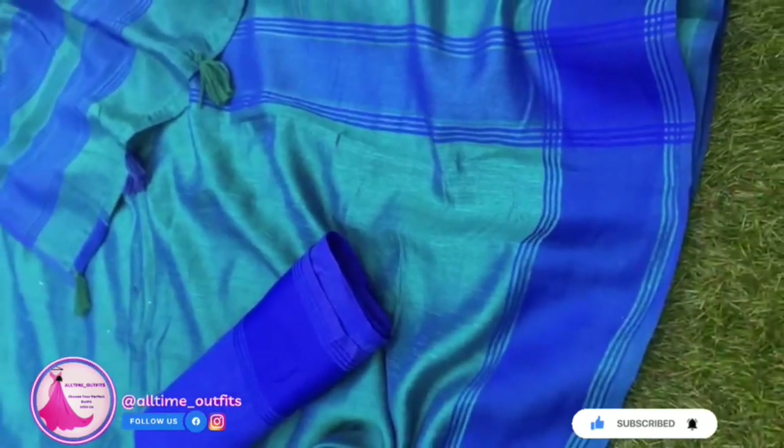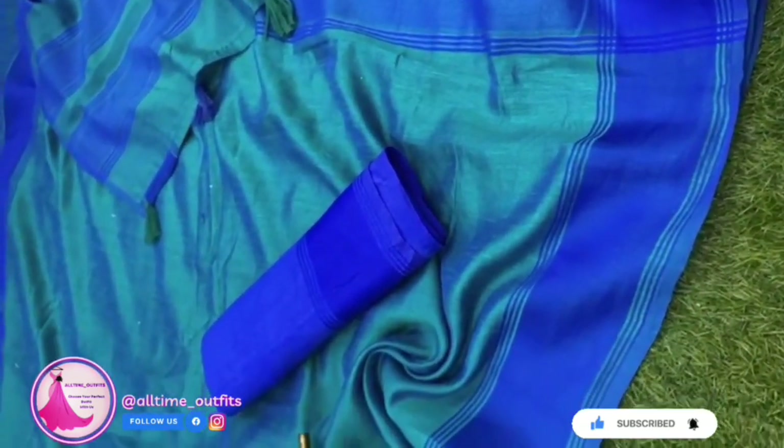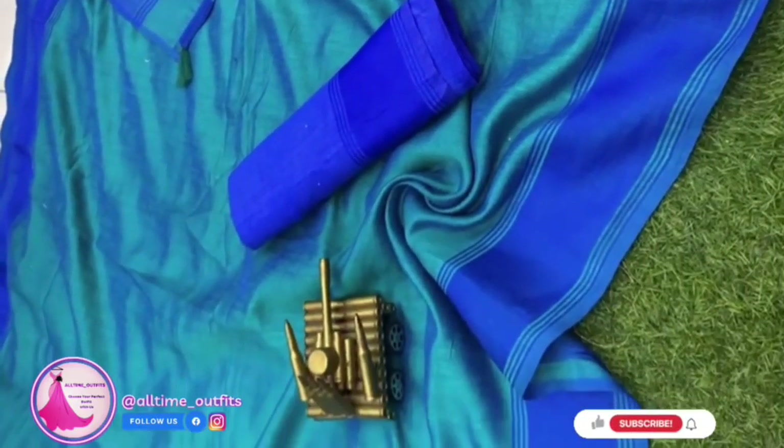The matching blouse, also made from Yana Silk, perfectly complements the saree, creating a cohesive and visually appealing look.